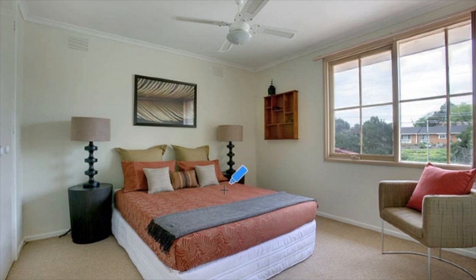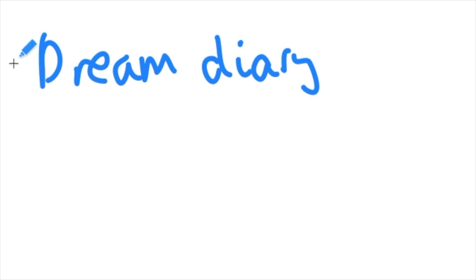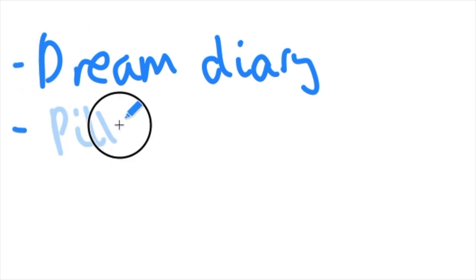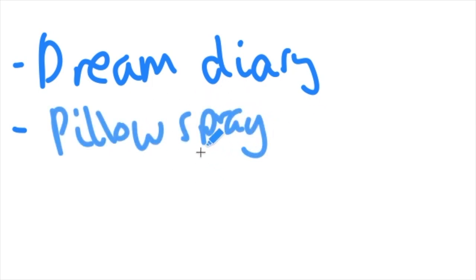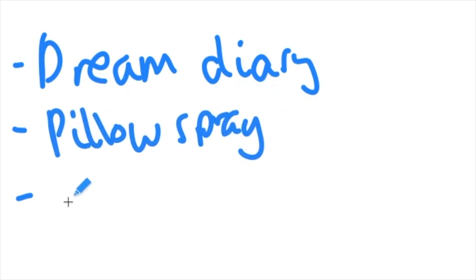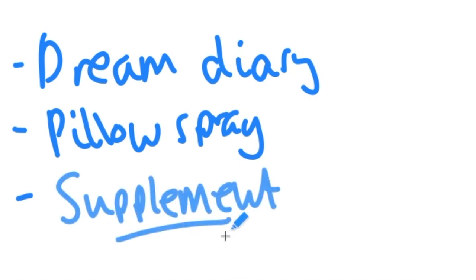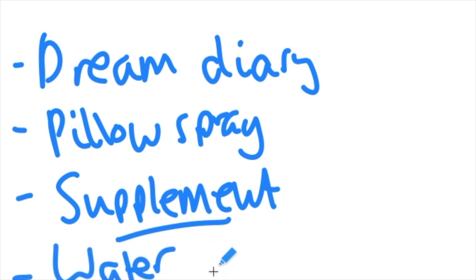The next thing is your bedside table — probably one of the most important things for lucid dreaming. You need to have a dream diary on it, which you can get on Amazon or just use a notepad. You should also have some sort of pillow spray, which will help you fall asleep and feel more relaxed, especially if it contains lavender. If you use supplements, keep those nearby too. I also always keep a glass of water next to my bed since you don't want to have to leave the room in the night.